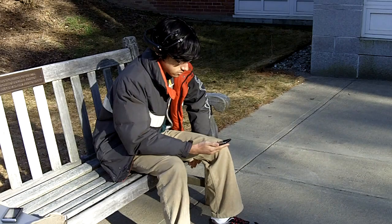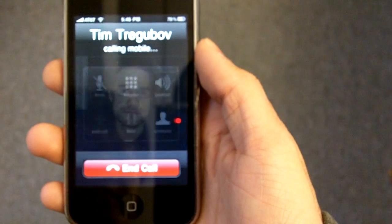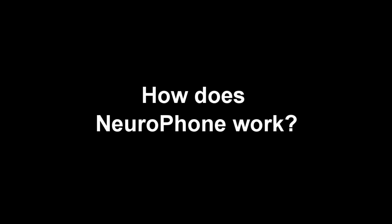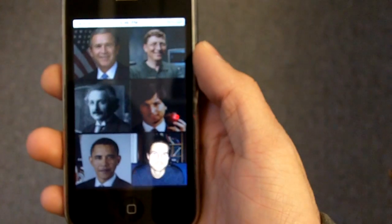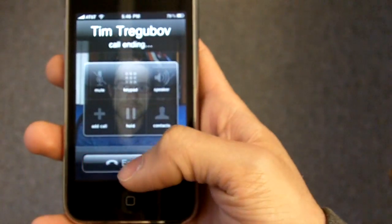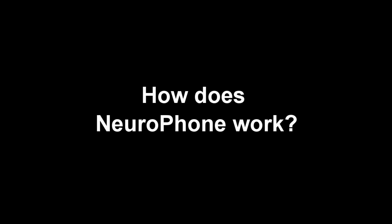Let's see that again with NeuroPhone. Simply focus on the contact, and you're ready to go. EEG signals from the headset are transmitted wirelessly to an iPhone, which runs a lightweight classifier that detects neural signals called the P300. The phone flashes photos of contacts from your address book, and a P300 brain signal is elicited when the flashed photo matches the person you want to dial.